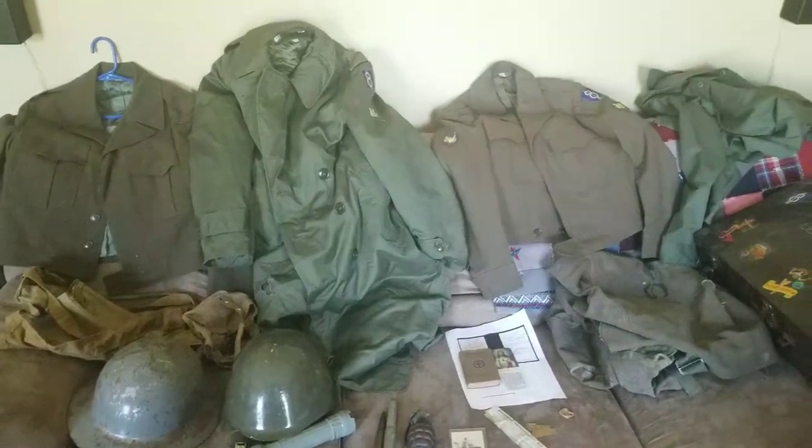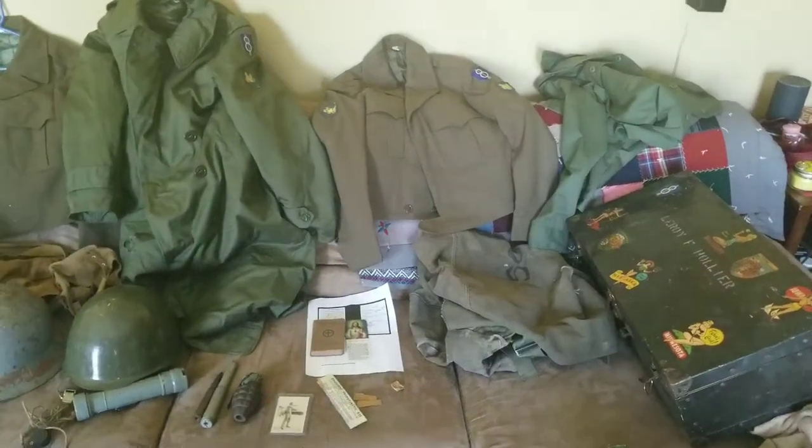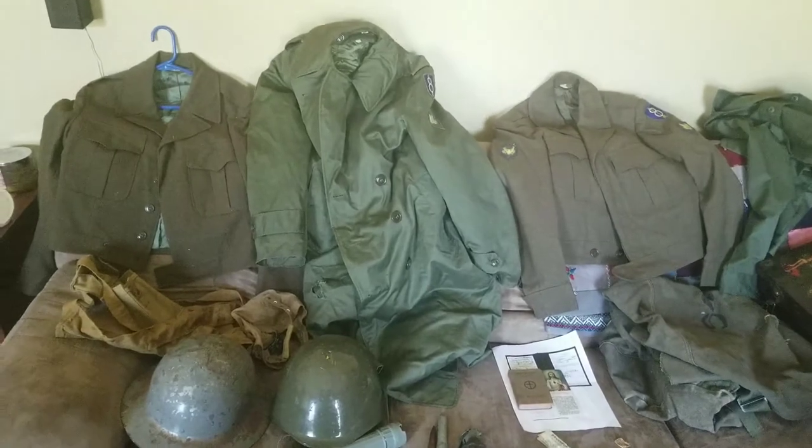Hello YouTube, thank you for joining me for another video. This is Living History 66 and today I'm going to be going over the haul that I just got yesterday.